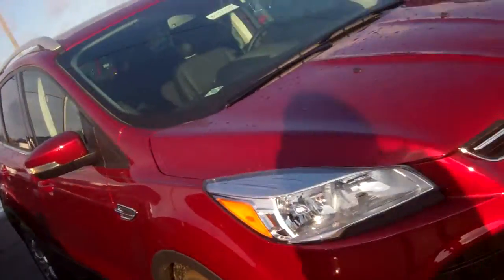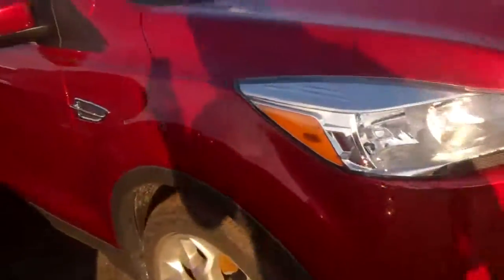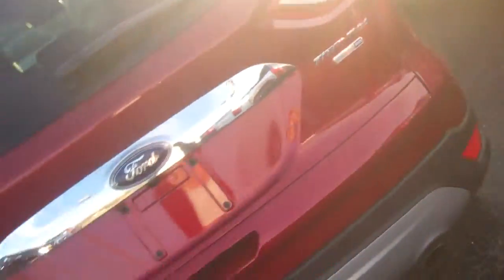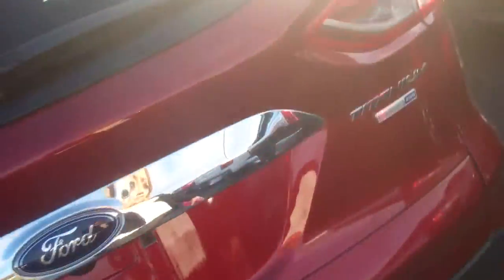Dennis Lauren at Scalnick Ford. Here is the 2016 Escape Titanium you were wondering about. This thing is awesome. Beautiful. Lots of space in here. I'll show you the back first. Lots of space in the back.